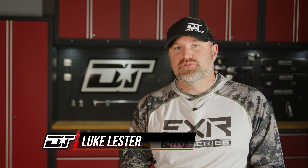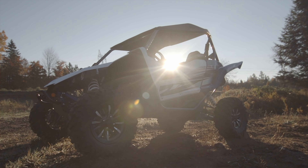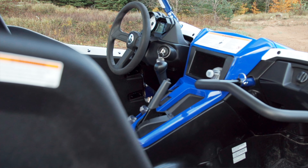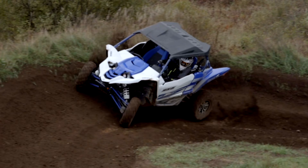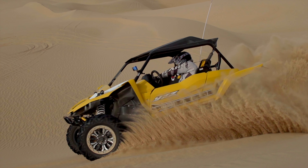Yamaha's YXZ set the sports side-by-side industry on its ear when it was first released in 2015, because it not only did something completely new in the industry, but it was something that people had been begging for. The YXZ was the first pure sport side-by-side with a fully manual transmission with a clutch, and it was truly awesome, quickly amassing a huge following of dedicated YXZ buyers who would from then on never consider buying anything else.